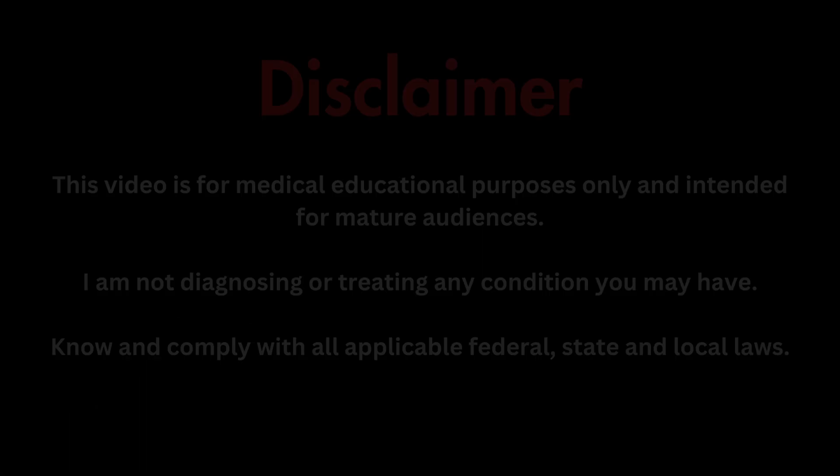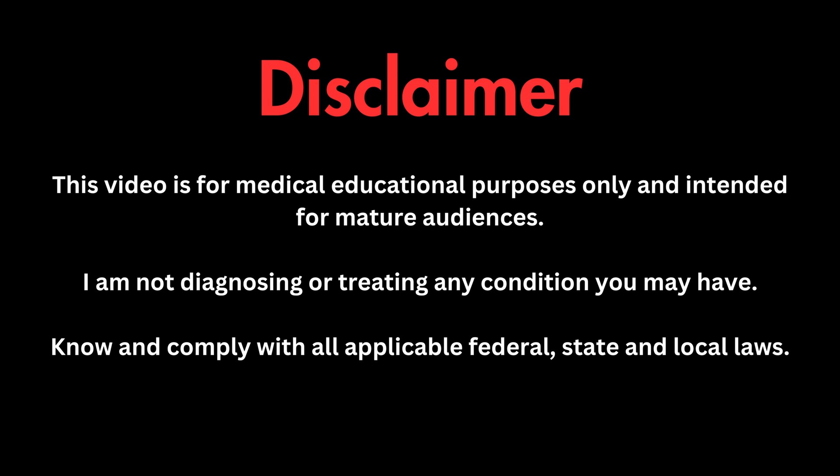Hey there. So YouTube is at it again, and in an effort to make our digital overlords happy, I have re-edited our most recent episode into two videos — one that is a primer on plant nutrition, and then this video, which goes over what products I use and how I feed my plants in veg. As always, this information is for medical educational purposes. I am not diagnosing or treating any condition you may have, and please know and comply with all applicable laws wherever you may live. I'm Dr. Judd with GreenCertMD, and let's get into it.